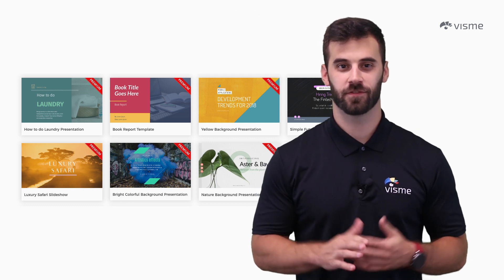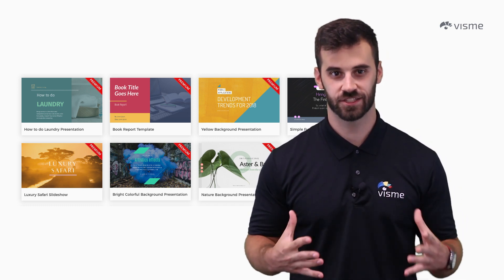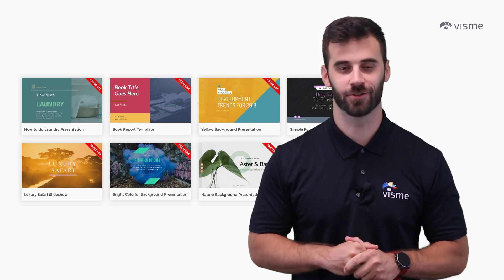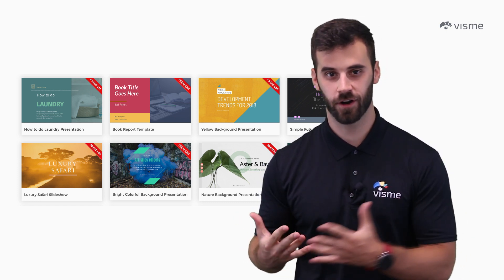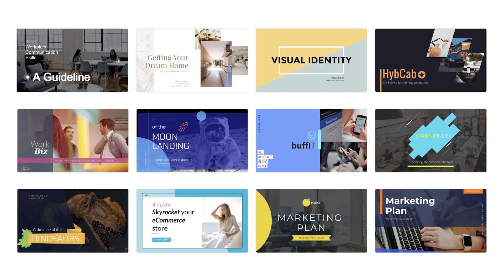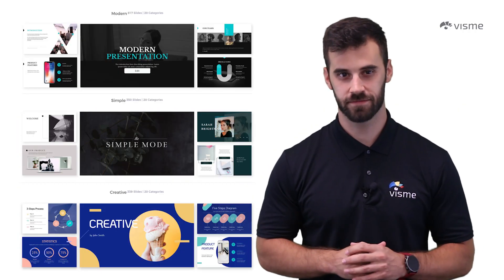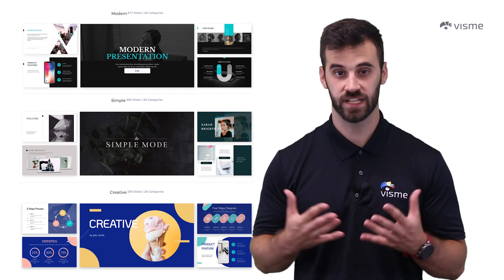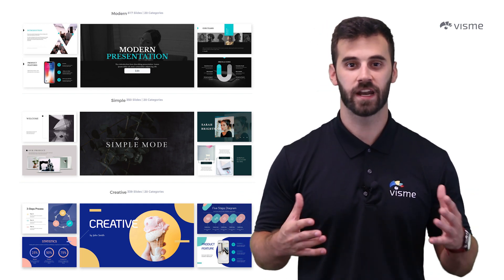My fourth tip: stop starting from scratch and rather begin with a template. Visme has dozens of those too — templates far and wide covering a range of potential topics: colorful templates, data-driven templates, modern templates. I encourage you to take just a couple of minutes, type visme.com into your browser, and check them out for yourself. And just because you start with a template doesn't mean you can't customize it fully — if you need to match brand colors, you can change them in just a click.